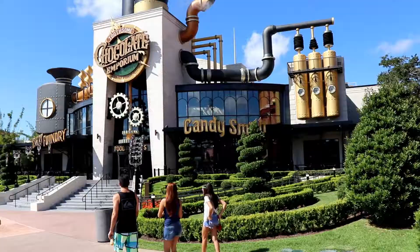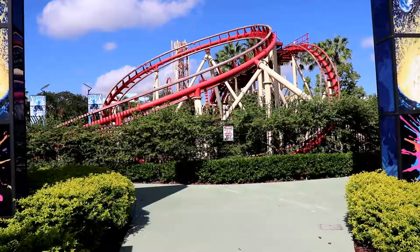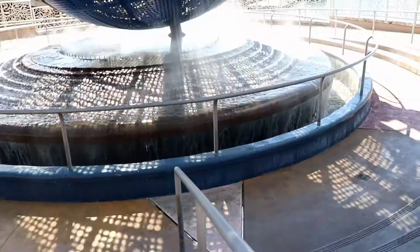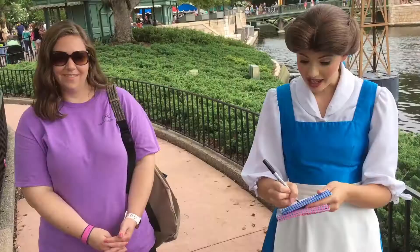Hi everybody, it's Ginger with Marvelous Mouse Travels and today we're going to take you on a video tour of Universal CityWalk. Conveniently located between the entrances to Universal Studios Orlando and Universal's Islands of Adventure, CityWalk is a great destination for dining, shopping, and entertainment — so come with me as we check it out.